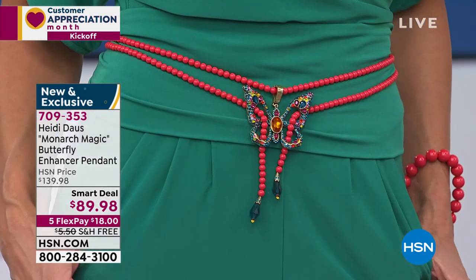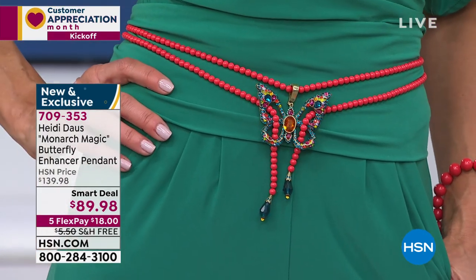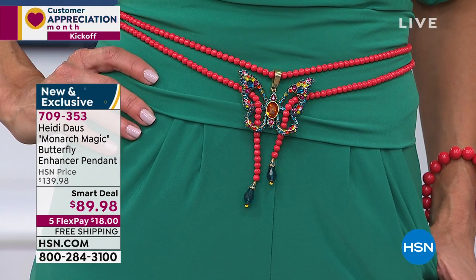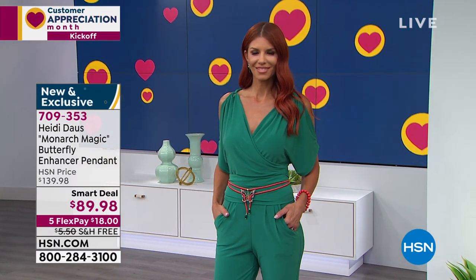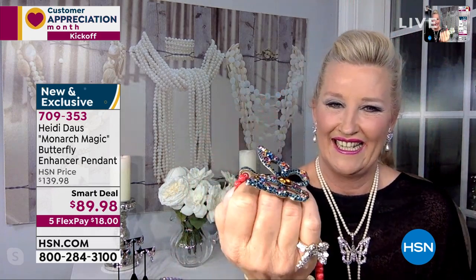Look at it as a belt — look at how fantastic that is! We need things to make us feel happy and special. A butterfly represents endurance and change and hope and life. So we really need to make ourselves sparkle, even if it's sparkling in place. I got the phone call from my mother-in-law last night — this is the one she has to have: the multi. She absolutely loves the multi. And you're going to pair these back with other pieces you may already have, so it's really fun to have that freedom and versatility.